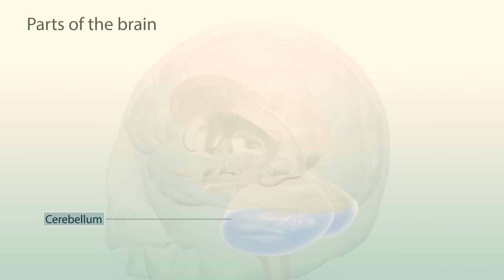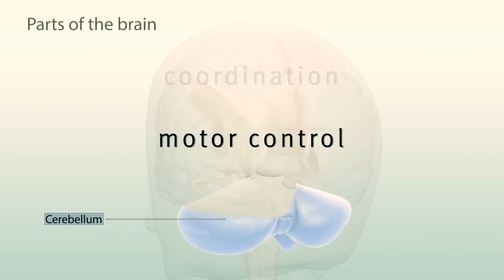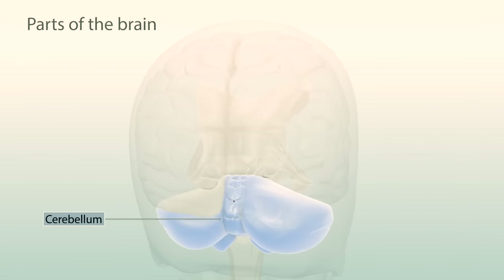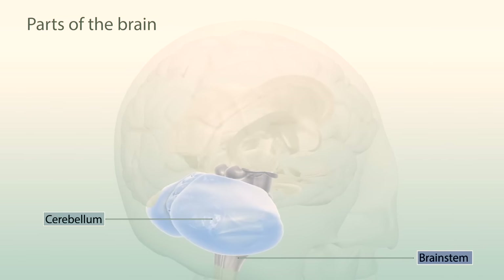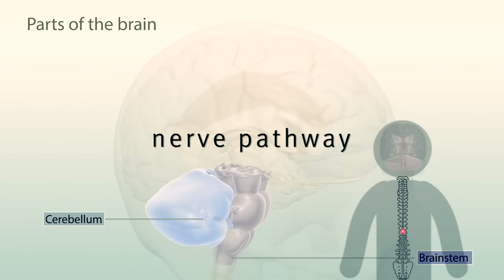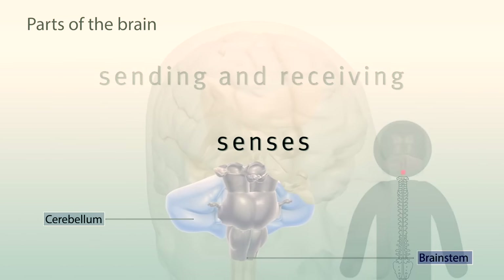Lower in the brain we find the cerebellum, which plays a key role in motor control, coordination, and spatial navigation — so we can find our way out of a maze, for example. Underneath is the brain stem, which connects the brain to the spinal cord, a nerve pathway that runs all the way down your back, sending and receiving information from your senses.